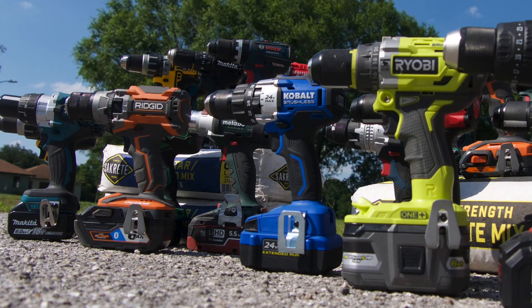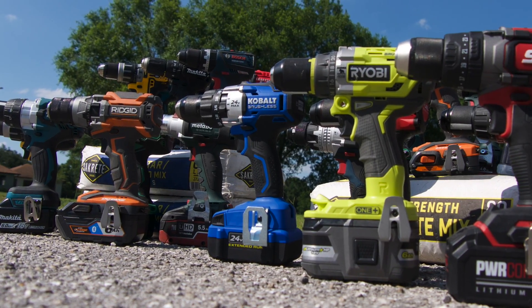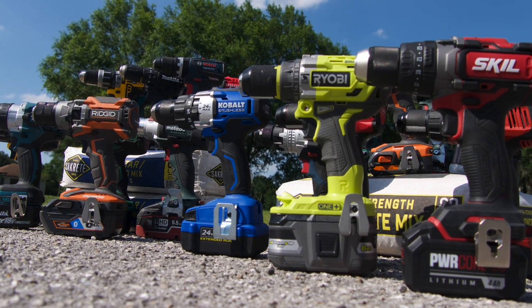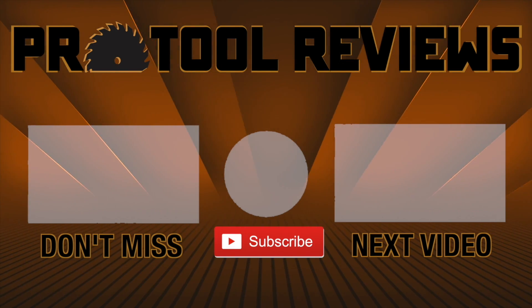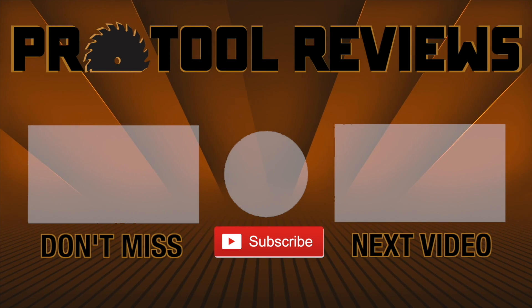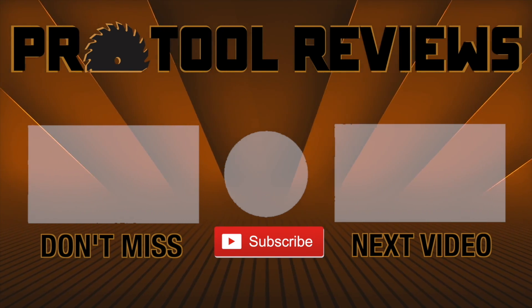If you need a specialized tool to handle high-speed hole drilling or give you something a little extra, remember what we went over here and feel free to branch out. Help us out by subscribing to the channel below, and tap that bell to get notified when we post new tool reviews and shootouts. And, as always, thanks for watching.